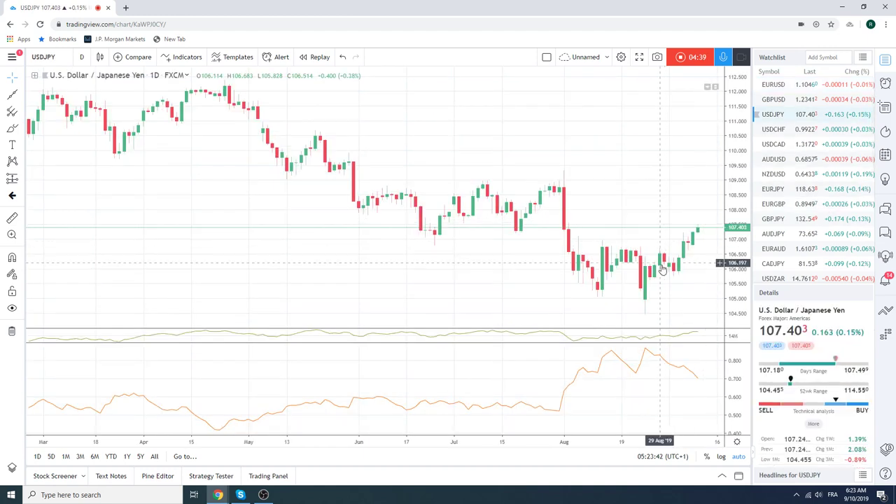Dollar Yen broke 125 last night — we were not involved, sleeping soundly. 50 was the high; we're trading at 40 now. This is correlating pretty well with the 10-year yield: as the 10-year yield goes down, Dollar Yen goes up.